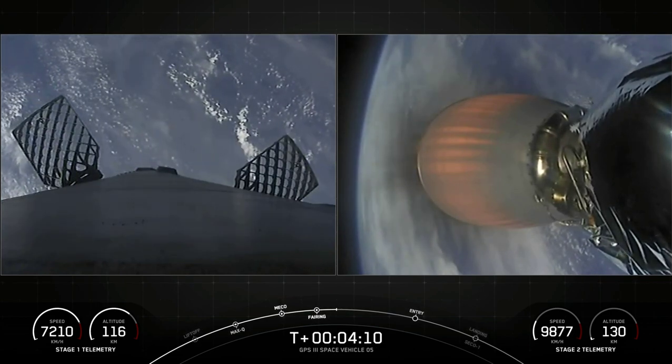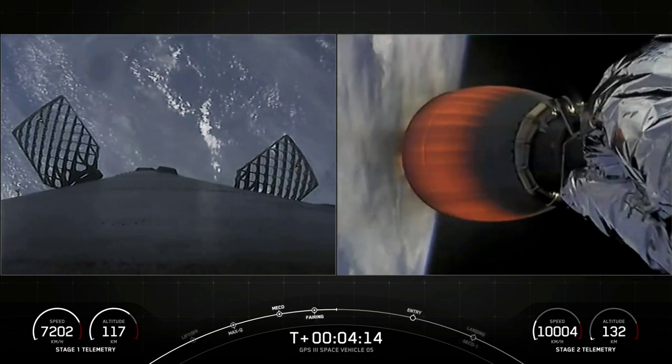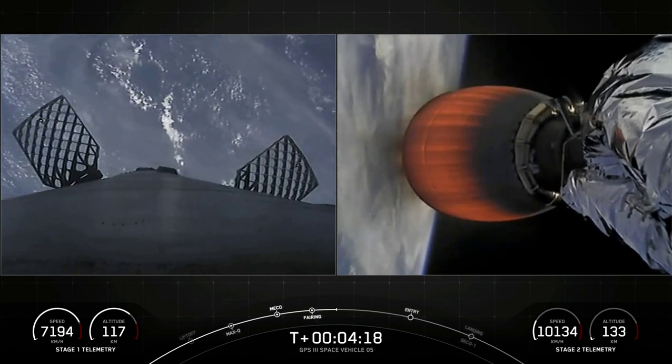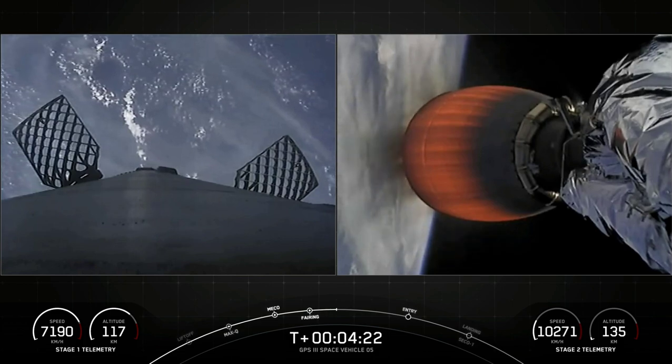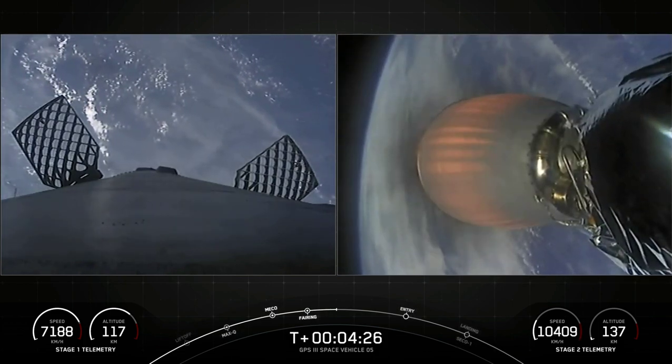Falcon 9 second stage is heading northeast along the U.S. coast. We are sending telemetry down through the SpaceX Bermuda ground station. Vehicles continue to follow nominal trajectory. As we pass four minutes and 20 seconds into flight, all systems are go. Acquisition of signal, Bermuda, as Falcon 9 carries GPS into space.